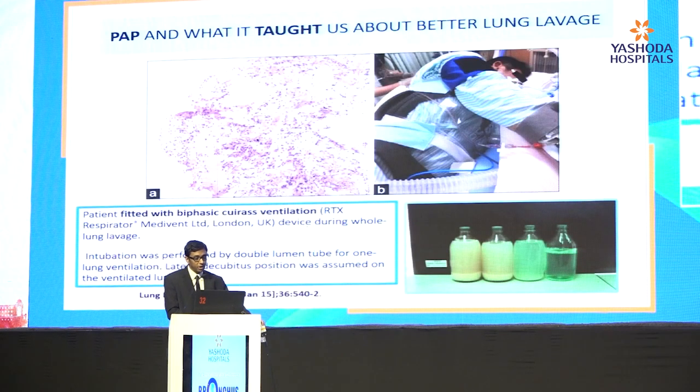What teaches us best about how to wash the lung is nothing better than whole lung lavage. Most of you who have come across a case of pulmonary alveolar proteinosis know that gravity is the best help for patients undergoing lavage. Many centers in the world have tried QRS ventilation and chest physiotherapy for patients undergoing whole lung lavage for pulmonary alveolar proteinosis or other pathologies.